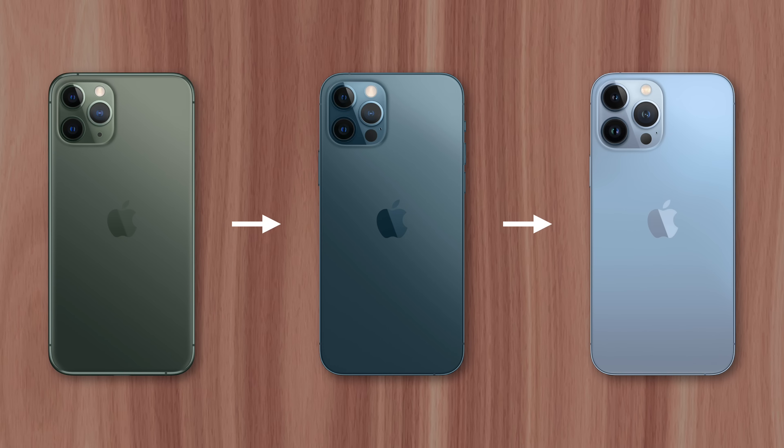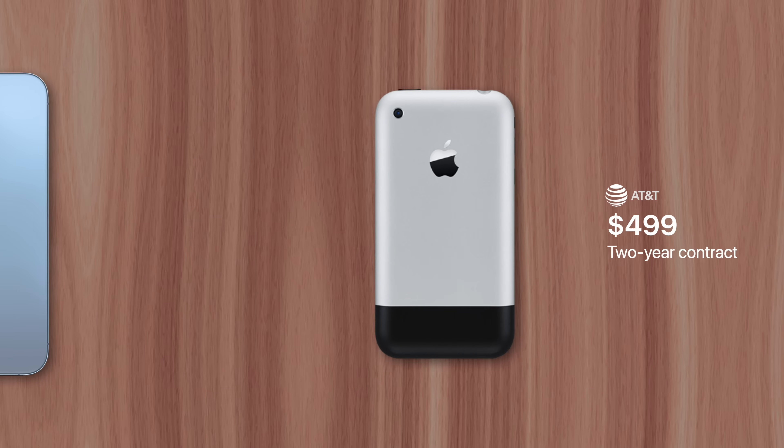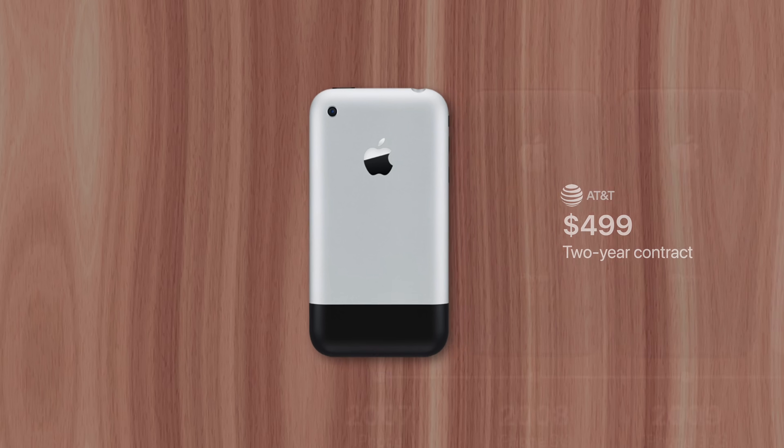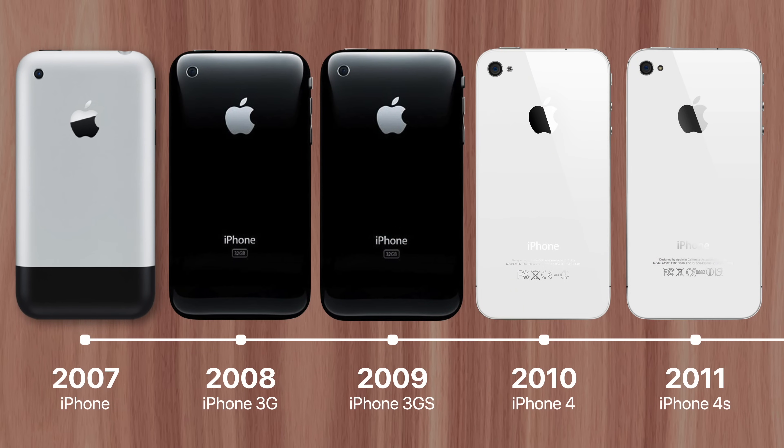This is in contrast to the carrier subsidy approach in the early days of iPhone. In order to make the devices more affordable back then, carriers would pay a portion of the iPhone's upfront cost to attract new users to their network. But the deal required a two-year contract, which meant users wouldn't be able to buy the latest iPhone on an annual basis.